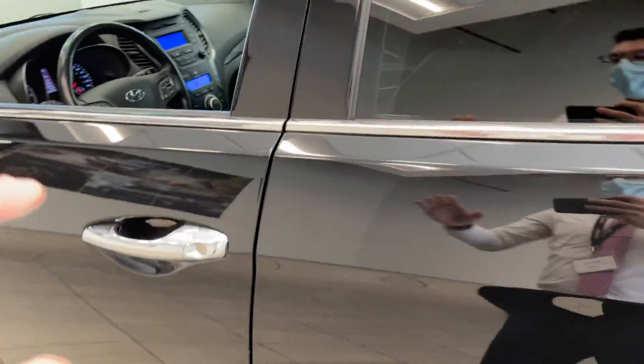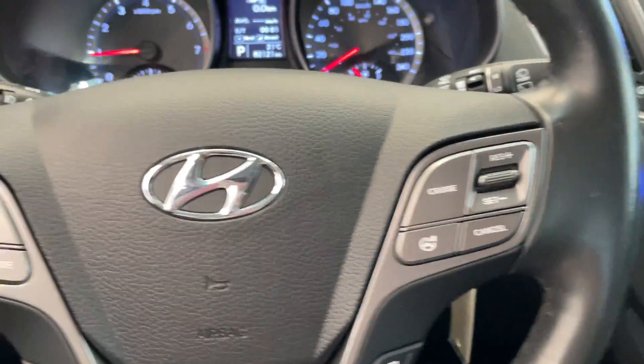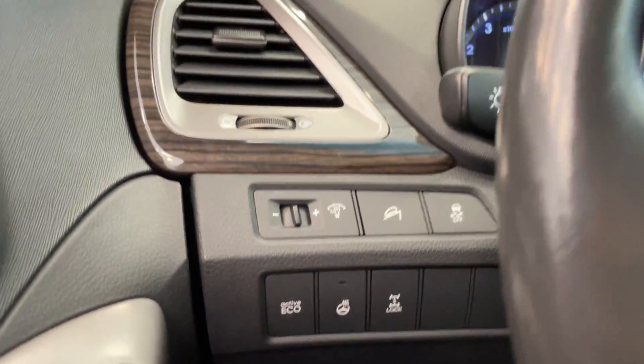Let's take a look at the inside here. Quite a clean interior. Got all your steering wheel controls there. You'll notice it's got a heated steering wheel — nice touch.